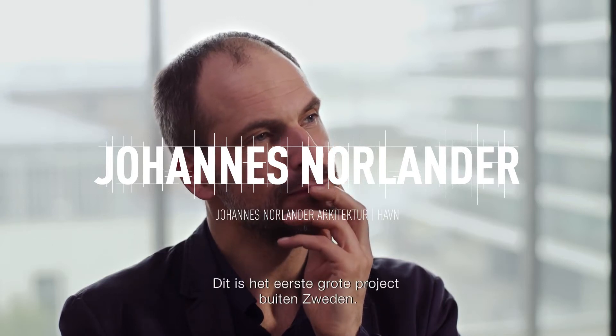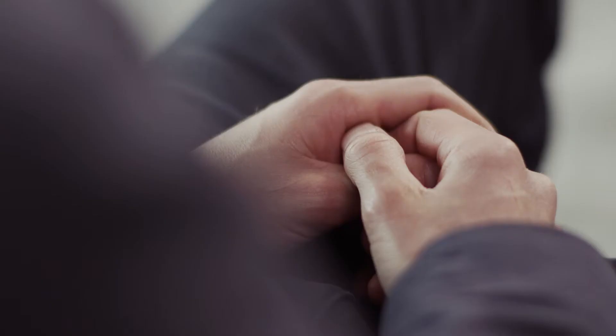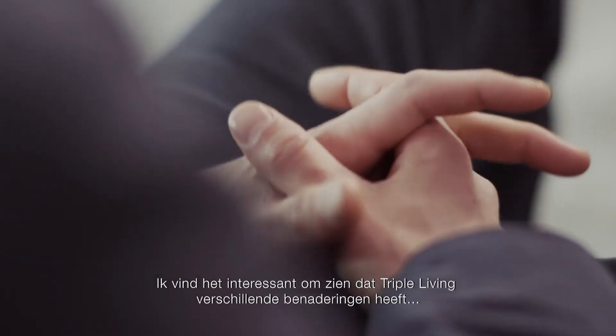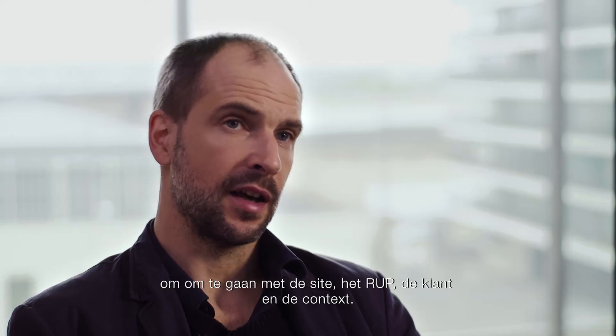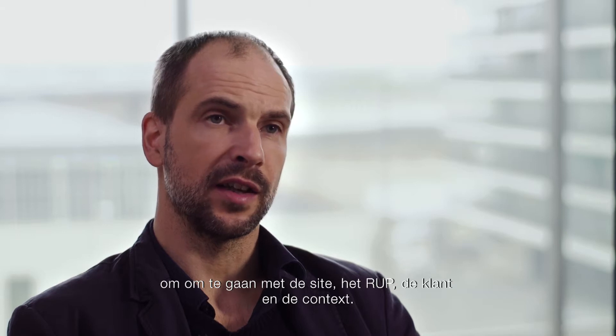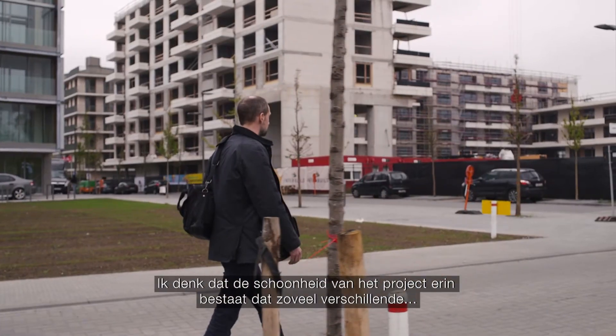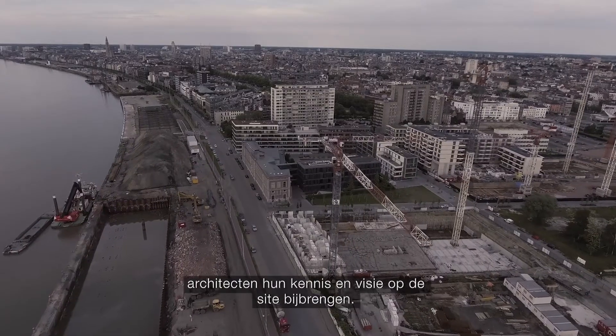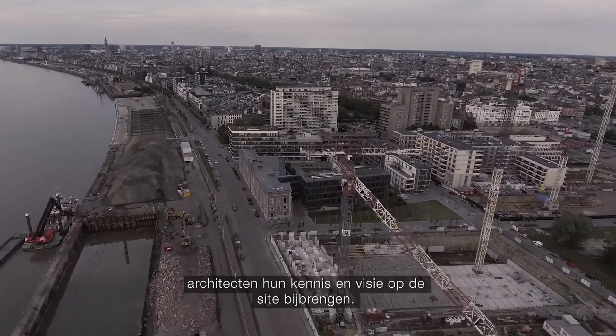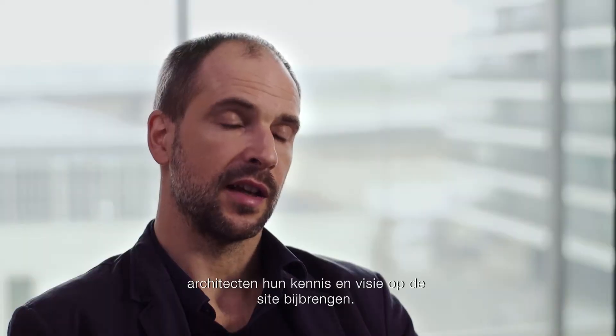This is the first large project outside Sweden. I think that the Triple Living is interesting to see a range of different approaches on handling the site, the group, the client and the context. And I think that's the beauty of this project, that there are so many different architects coming in with their knowledge and way of looking at the site.